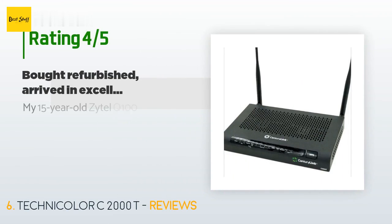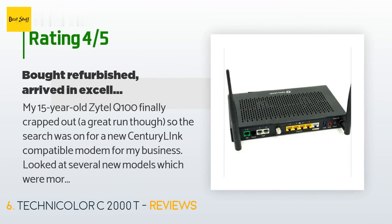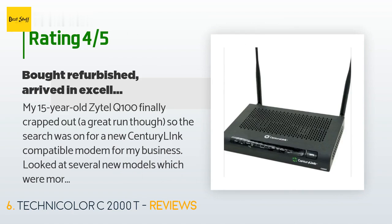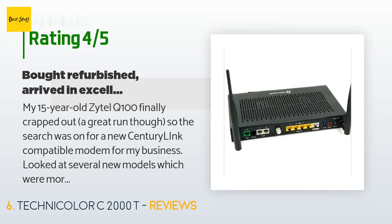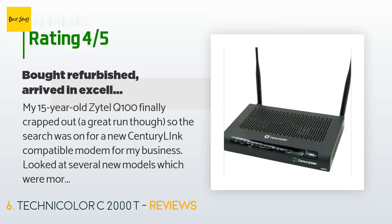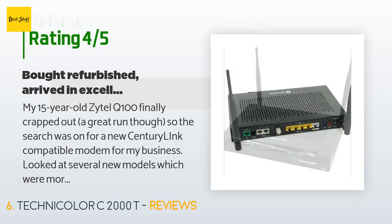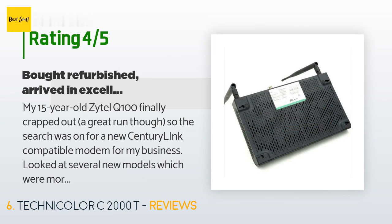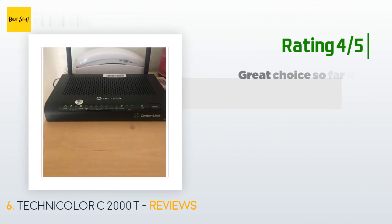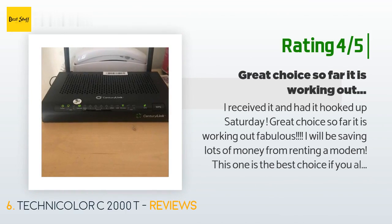The price is around $190 — check out the product link in the YouTube description below. There are 175 reviews with an average rating of 3.5 stars. A customer said: My 15-year-old Zyxel Q100 finally crapped out, so the search was on for a new CenturyLink compatible modem for my business. I looked at several new models which were more than I wanted to spend. I have this exact C2000T modem for my home service, which I had bought new at a high price from CenturyLink to avoid rental fees. The unit purchased from this seller arrived promptly in excellent condition, looked new, and included a phone cord and Cat5e patch cord — no manual, but everything is online anyway.